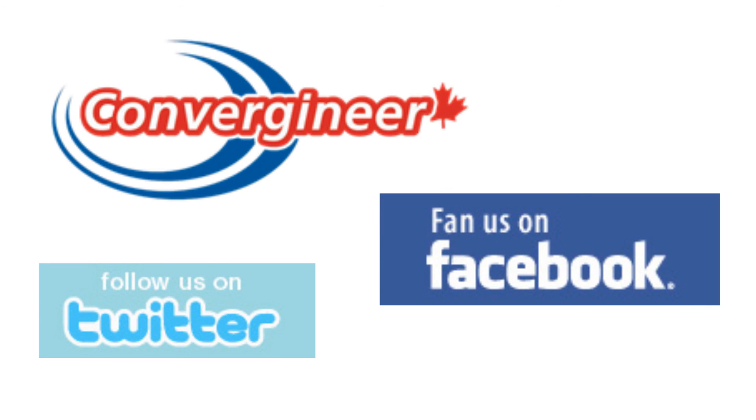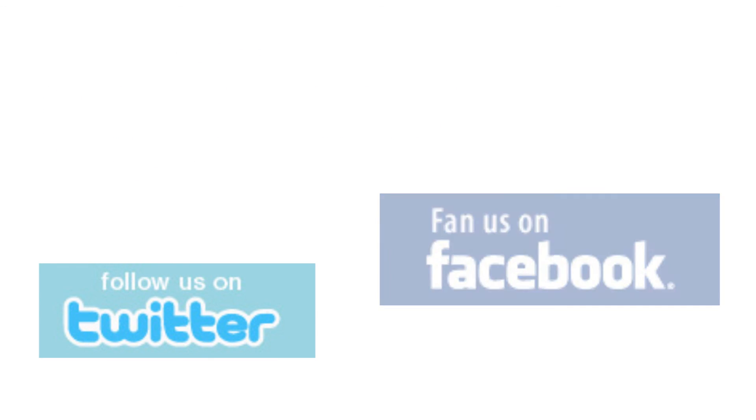Thank you for viewing this video featuring Intelligent Auto technology on Sony AVCHD Handicams. For more information, please visit us on Convergineer or follow Sony Style on Facebook and Twitter.